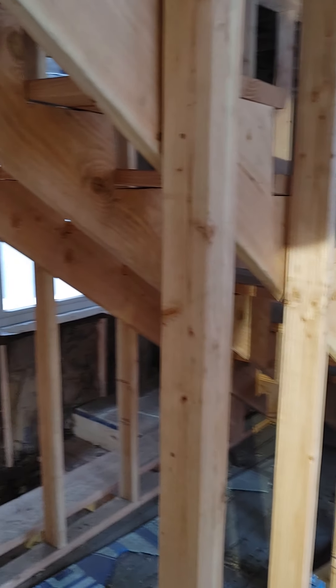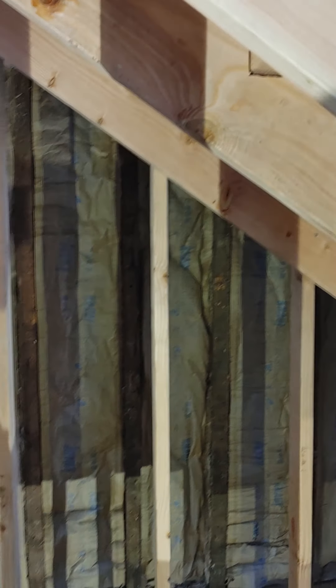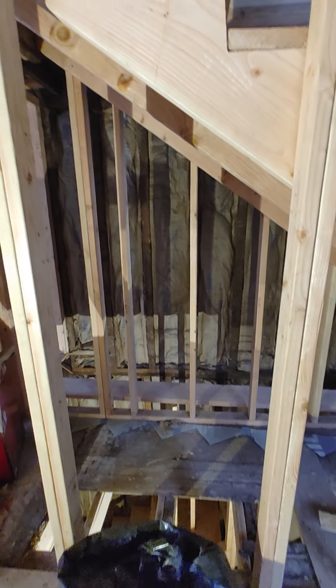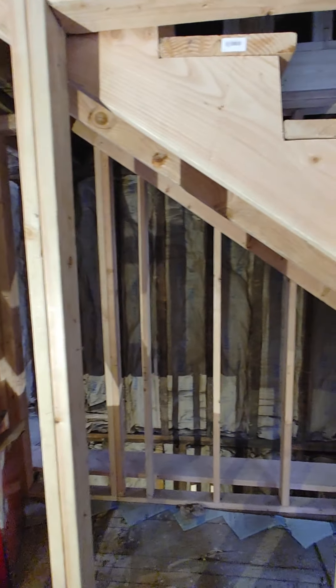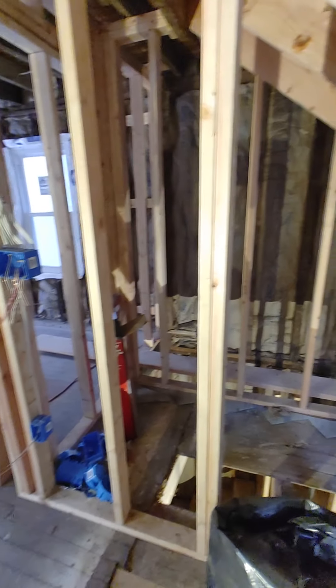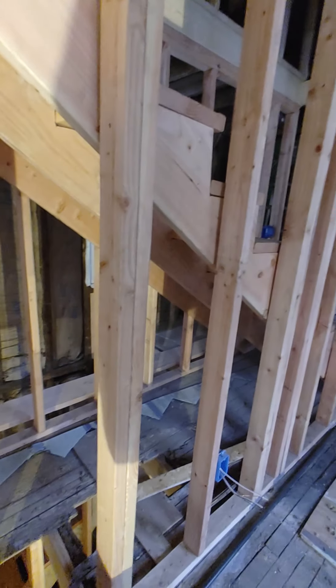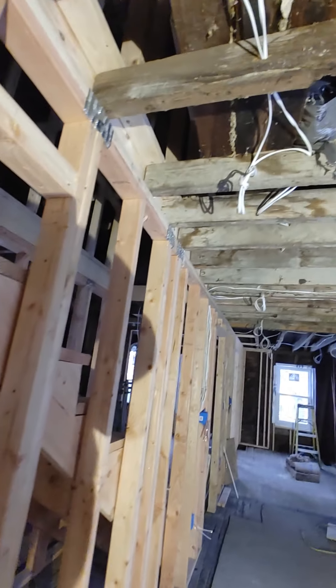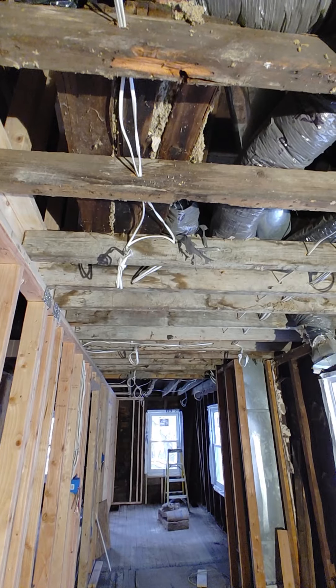I'll have dressers and what have you right here. This is going to be the closet — that will be the closet there. I think this is going to be the opening but he said something about changing something, so we'll see. We have to use every little bit of space we can, so I need to figure out how to configure the closet area so I can incorporate all of this space underneath the stairs.